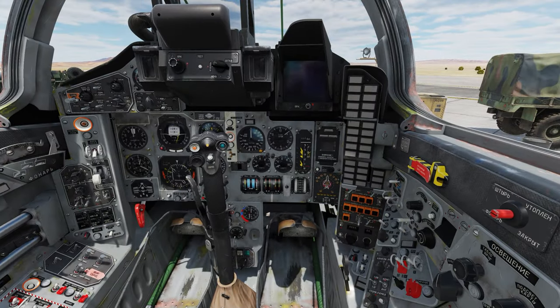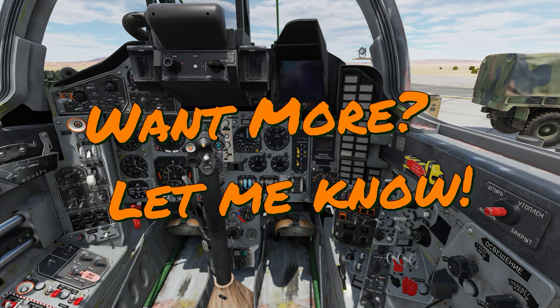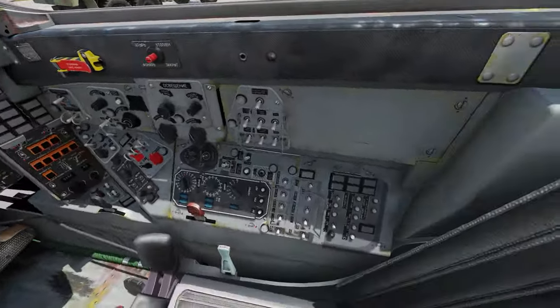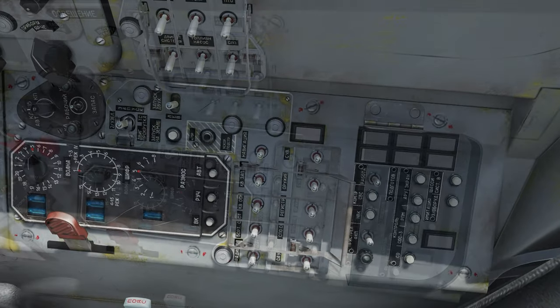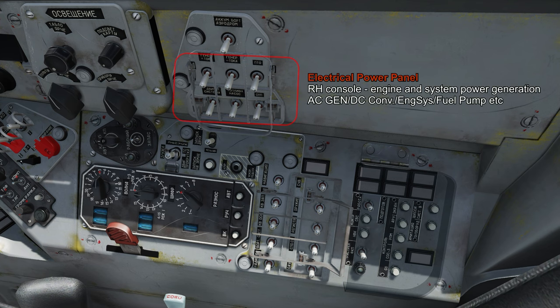Remember pilots, this is just the first video as an intro high-level overview. Make sure you leave a comment if you want to see continuation and more of these videos as you get ready for the MiG-29A. For those of you eager to jump this airplane into the air, let's take a look at the startup procedure.